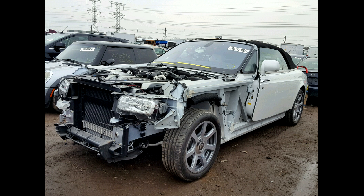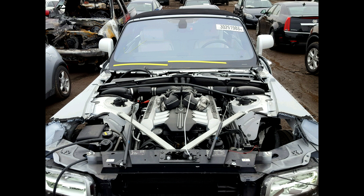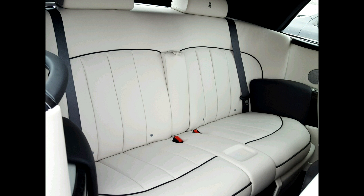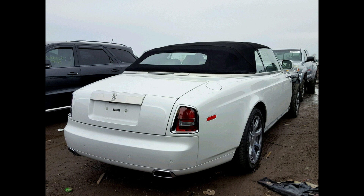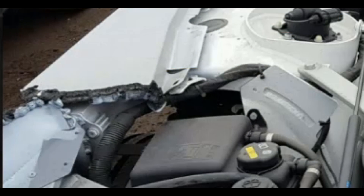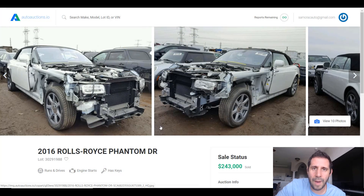Looking at the photos, it seems this car was professionally disassembled at a body shop. I like to buy cars that were professionally disassembled because it means the insurance company took a second look before writing it off as a total loss. In this case, the Rolls even comes with many of the parts that were taken off. One thing that's a little strange — it looks like part of the structural component was rough cut and doesn't look factory. Otherwise, with such low miles, minimal severe structural damage visible, it sold for $243,000 and will likely be professionally rebuilt.